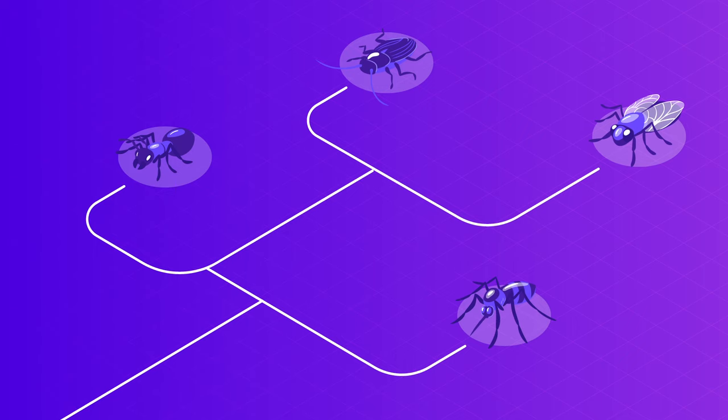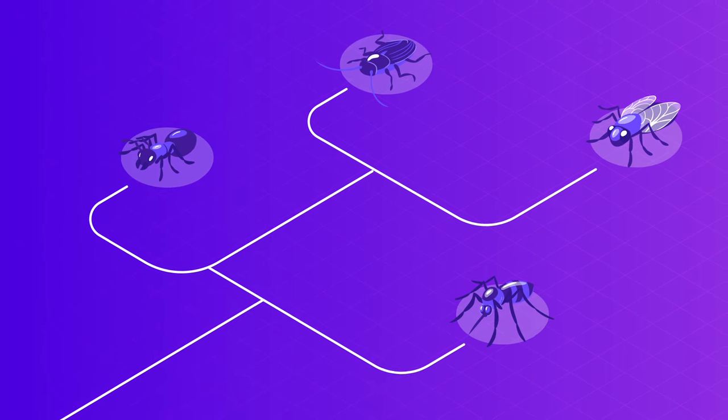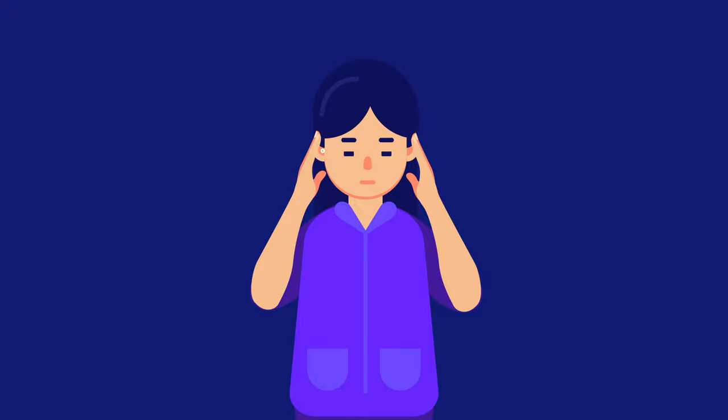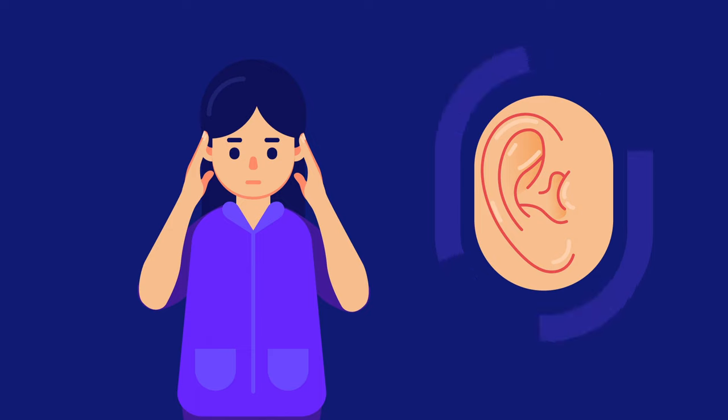If a bug crawled in your ear, you could be living in a room infested with bugs like cockroaches. You could also get it when you are camping out. Typically, the patient will wake up and feel something vibrating or moving inside the ear. Another common symptom is the fullness of the ear. Blood, pus, and hearing impairments usually indicate an infection or ear damage.